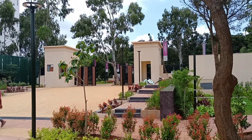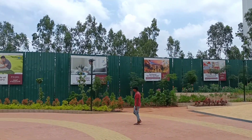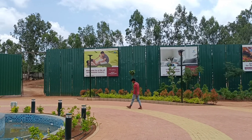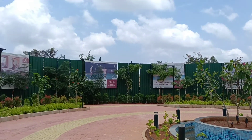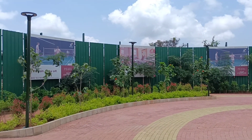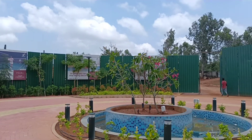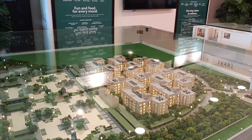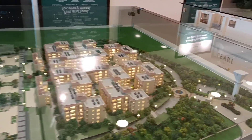Welcome friends, welcome to Excel Prop Marketing Services. I'm here at Pearl at Brigade Atmosphere — the elements from Brigade developer in Devanahalli. It's a part of Brigade Atmosphere villas, which is a ready-to-move property. We are looking at the miniature of the project.